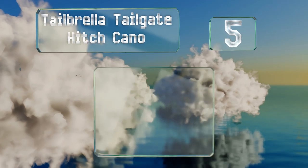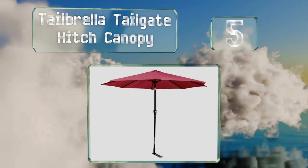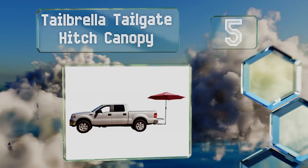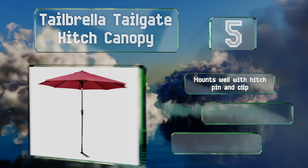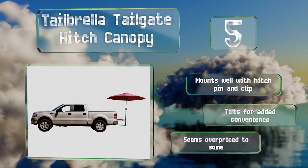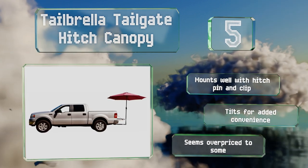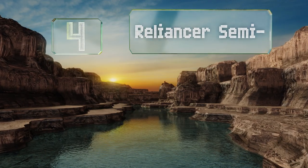At number five, the Tailbrella Tailgate Hitch Canopy is a nine-foot mobile patio umbrella that ensures the party never has to stop, come rain or shine. Created with sports fans in mind, it comes in a range of colors to match many popular football teams. It mounts well with the hitch pin and clip and tilts for added convenience, but it seems overpriced to some.